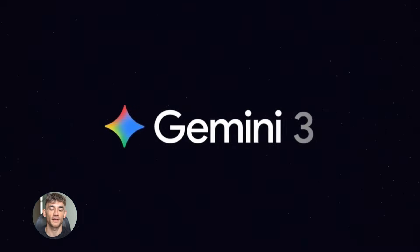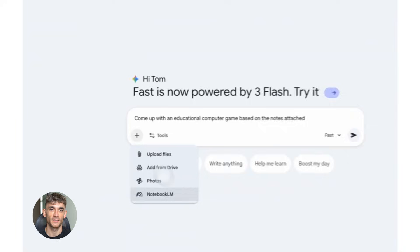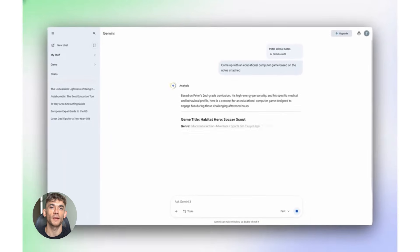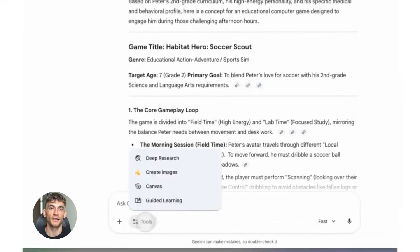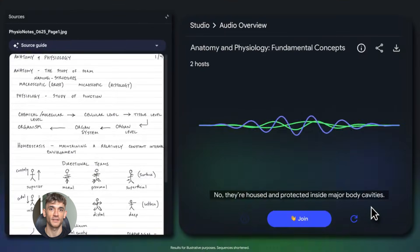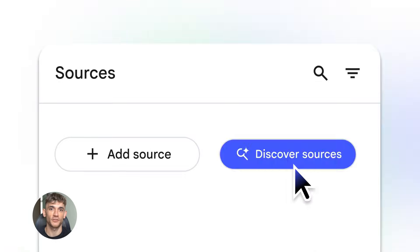Notebook LM plus Gemini 3 is insane. Today I'm going to show you something that just dropped and it's going to change everything. Google just released Gemini 3 and when you combine it with Notebook LM it's actually crazy. This thing can read your docs, answer questions and even make podcasts about your business, and I'm going to show you exactly how to use it to grow your business and get more customers.